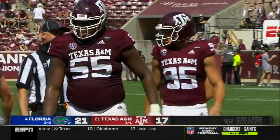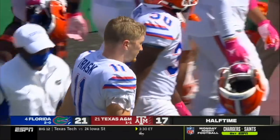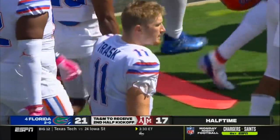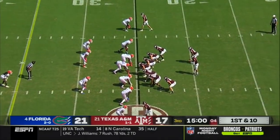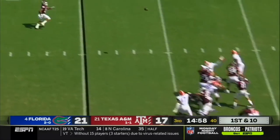Kind of ugly clock management — don't know if that's on the players or the coaching staff there, but they do get three points. 21-17, number four Florida leading 21st-ranked Texas A&M. Fireworks here in the first 30 minutes. Caleb Chapman at 80 receiving yards, six catches, and a touchdown.